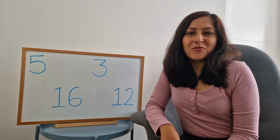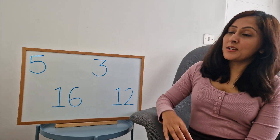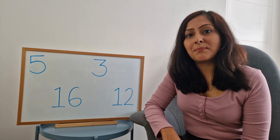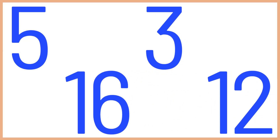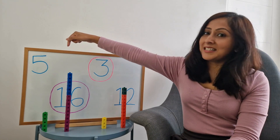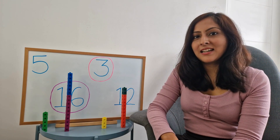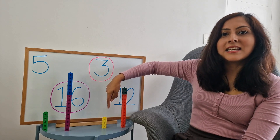To make the game more exciting, we're now going to play with four numbers. Can you tell me from these four numbers, five, sixteen, three, and twelve, which number is the biggest and which number is the smallest? Well done! Sixteen is the biggest number and three is the smallest number, and as you can see, the tower of sixteen is the biggest and the tower of three is the smallest.